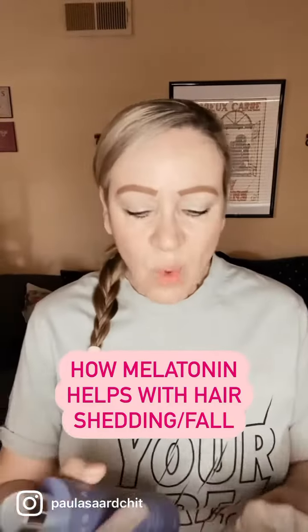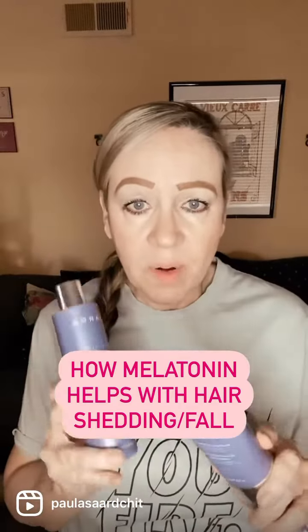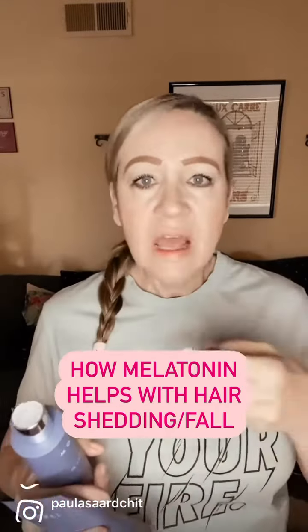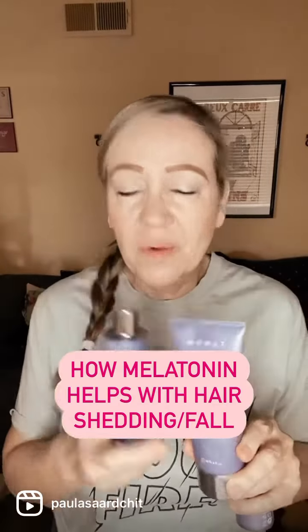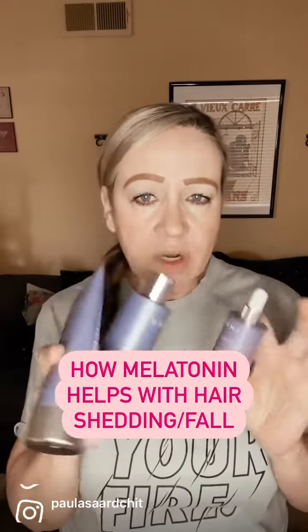I wanted to share some really interesting information about our new IR Clinical products. These are our next step up — products that help with hair shedding and hair fall. It's our hair growth products 2.0. We just came out with it: the IR Clinical line — a shampoo, conditioner, and serum.